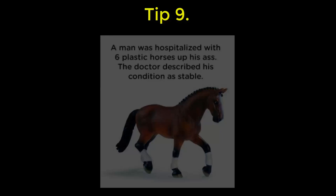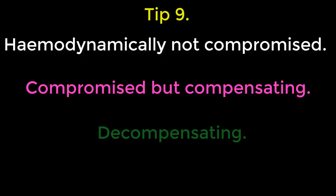Nine: 'stable' is a culpable term to use. A patient is either hemodynamically not compromised, compromised but compensating, or decompensating.